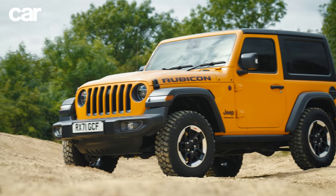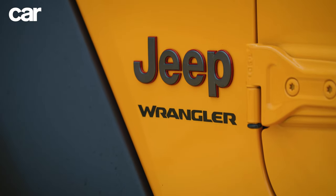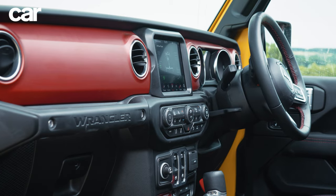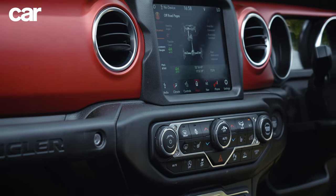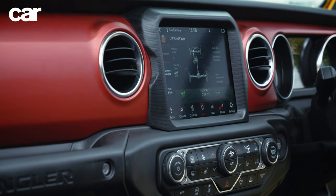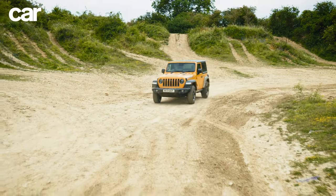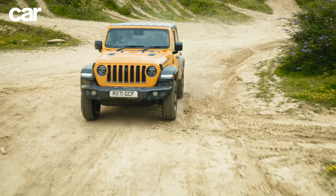For starters, it's an absolute icon. Just look at it — few cars are as recognizable as the Wrangler, and it's not just some spartan workhorse in here either. It's got adaptive cruise, heated seats, a heated steering wheel, and navigation on an infotainment system that just works. More than anything else, it's absolutely unparalleled on the rough stuff. Few cars can go where a Wrangler can.